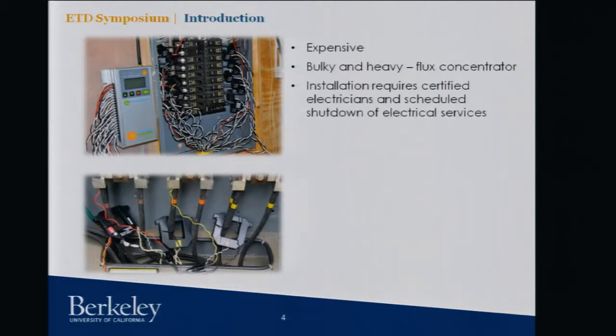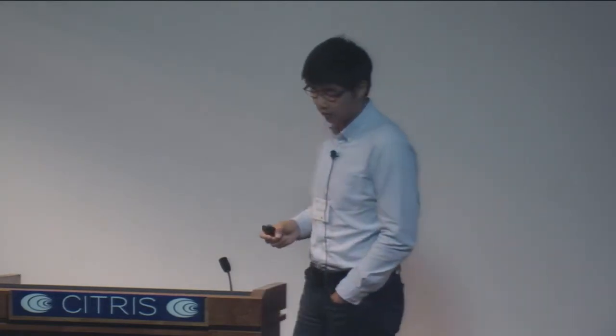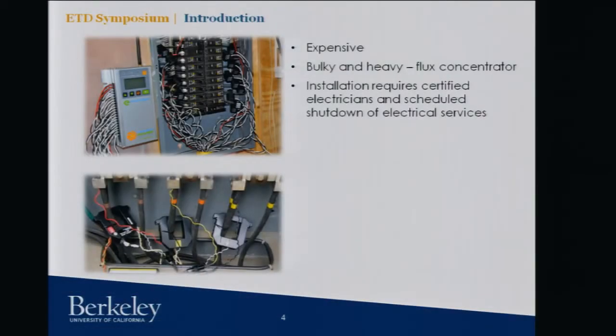In order to measure electricity in front of circuit breaker panels, you need to hire certified electricians — putting on suits, taking off panels, and clamping on each sensor. That's very costly. As a result, this kind of metering solution usually costs $5,000 to $10,000 US dollars per panel. This building probably has five panels per floor, seven floors — 35 panels — so that's almost half a million dollars just to put on these sensors.